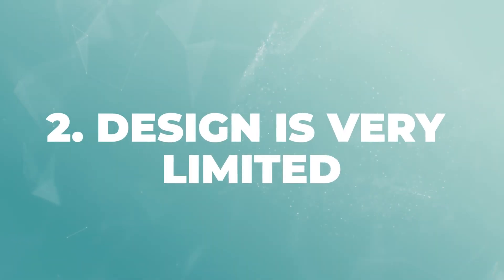The second thing you want to know about post-purchase offers is that the design is very limited. Shopify provides us with a built-in UI kit and we can only use the elements from there. So it's not going to be amazingly beautiful, but it's going to be very effective.